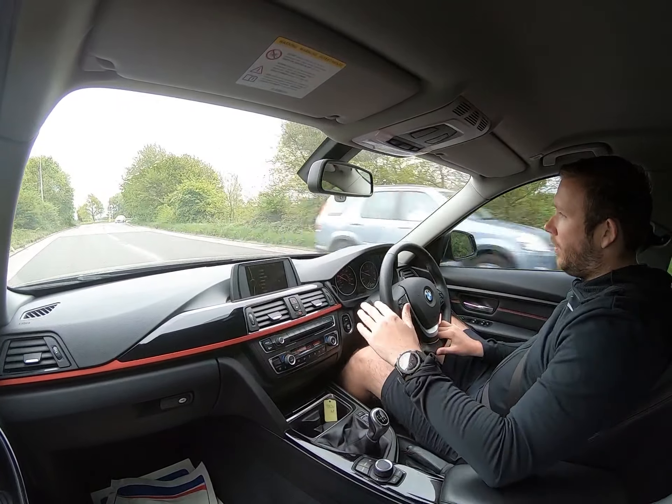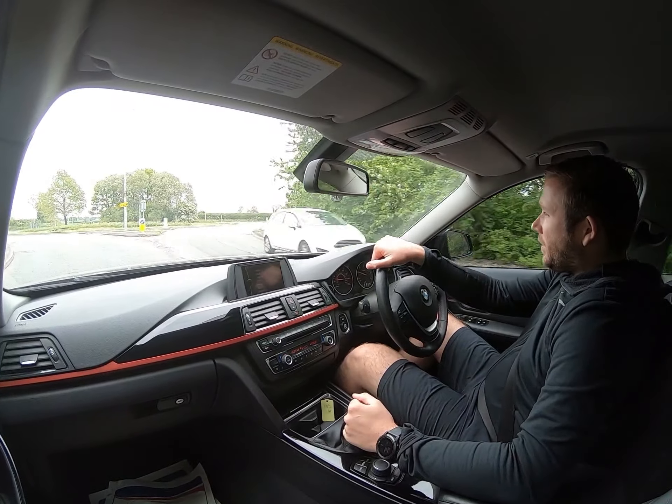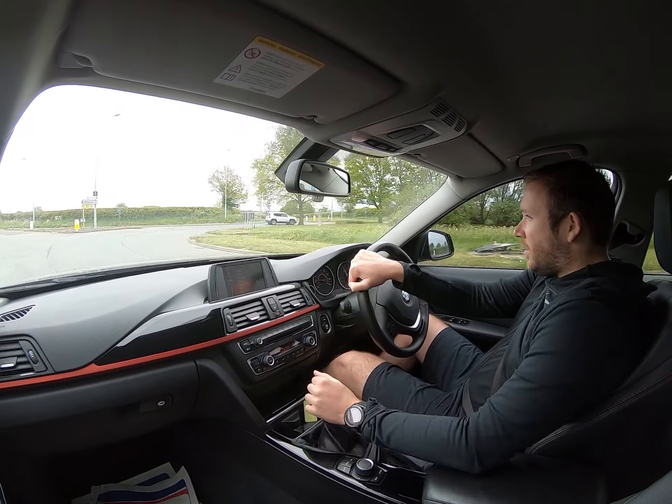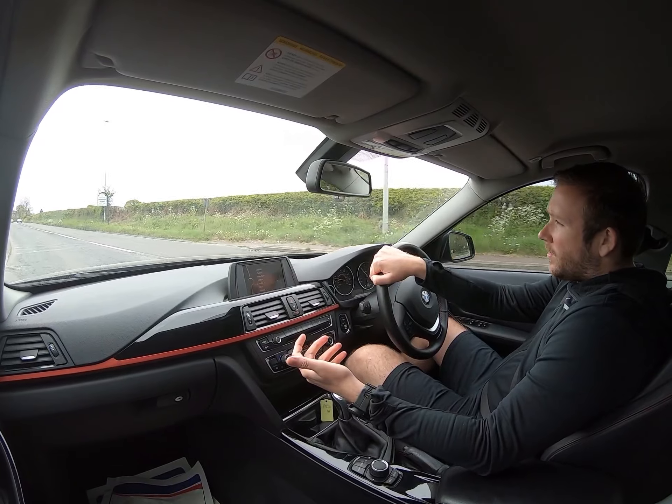We've got a recovery truck to put them on the back of and drop them off, or we can even drive them to you — loads of different options. We can take part exchange in as well. You just need to get in touch with us: give us a call, grab us a message through the Facebook page, send an email, or we can do a video call and have a look at your part exchange.